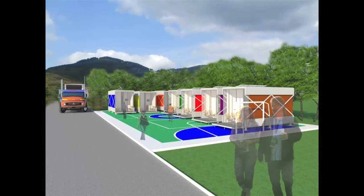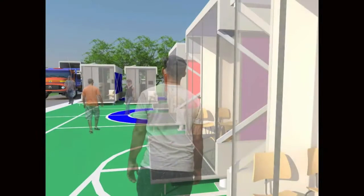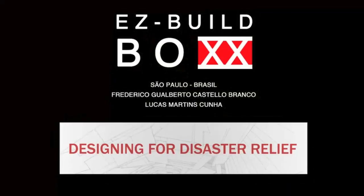Easy Build Box is the first step for the reconstruction of entire lives devastated by natural disasters. Easy Build Box is a solution that combines sustainability, design, and comfort, providing a little help to these people who need it so desperately.